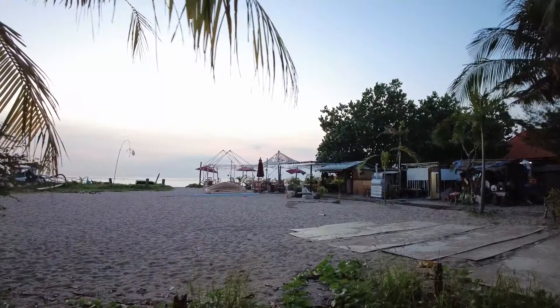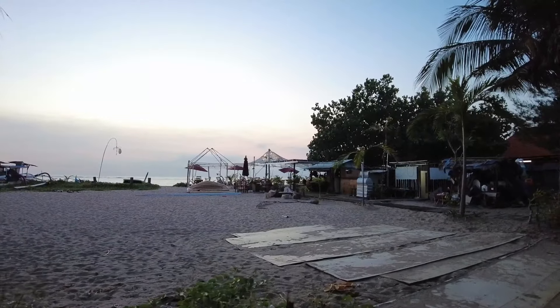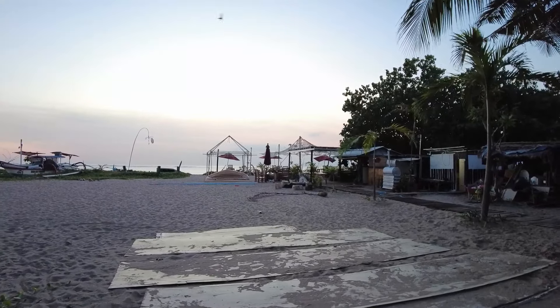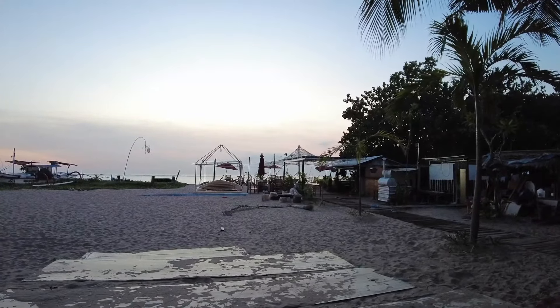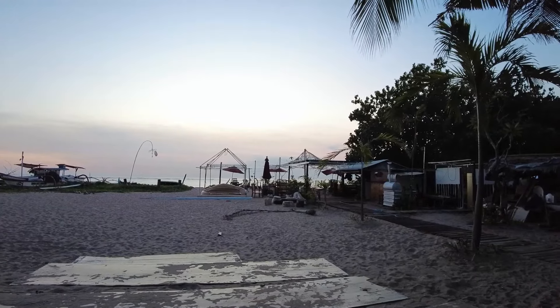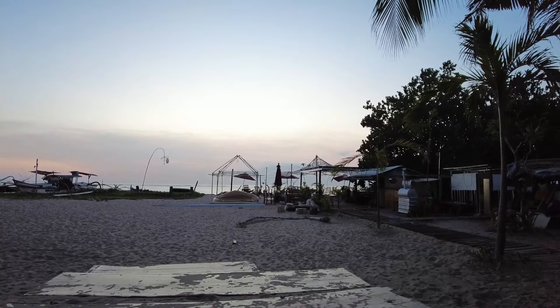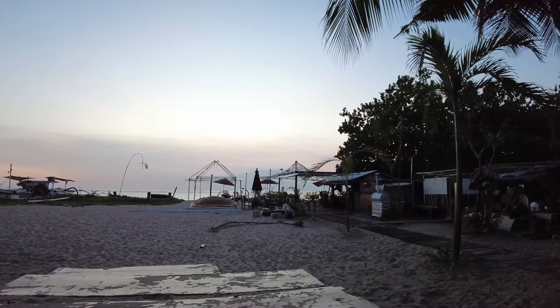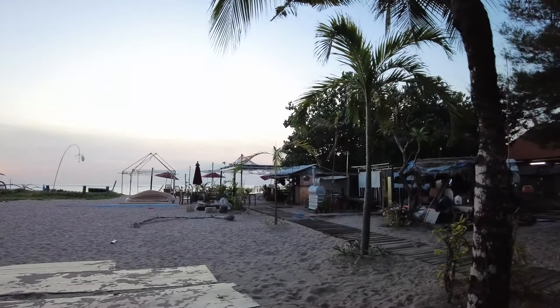Look at that side — it looks like a nice cafe actually, called Brother's Grill. But it's still under renovation I think — there's nothing there and they're still closed. There is a lot of equipment there though, so maybe they will open soon. Let's see in the future.